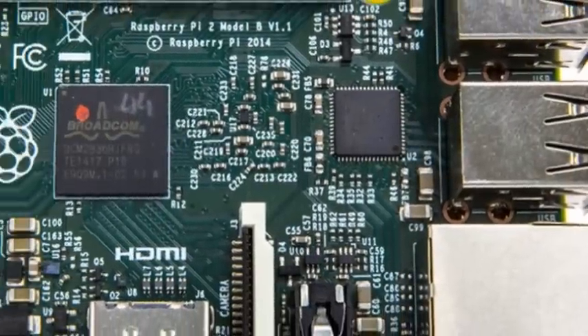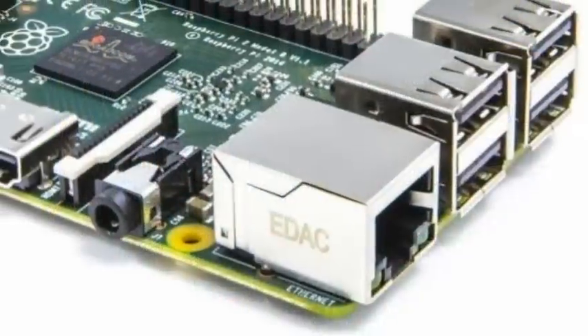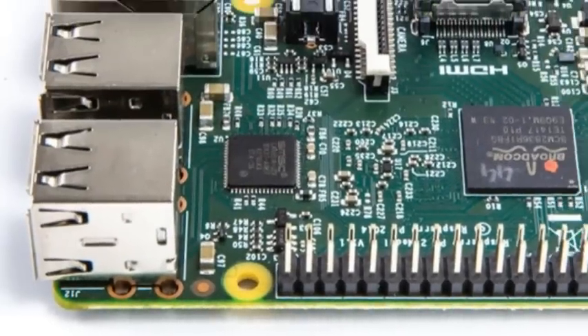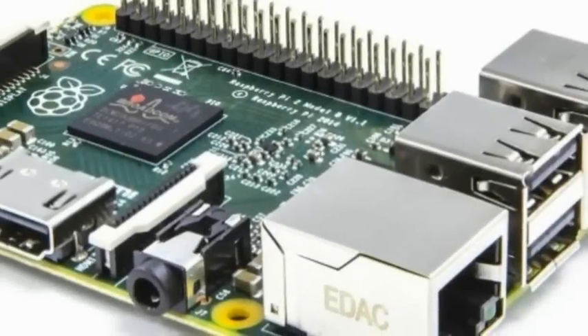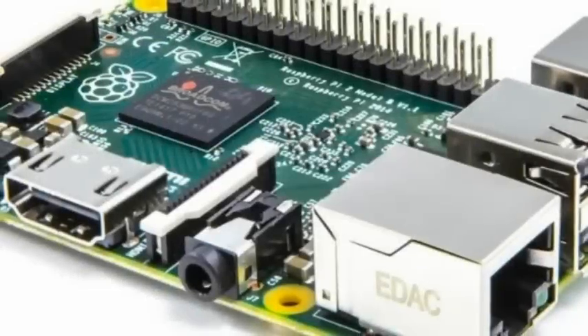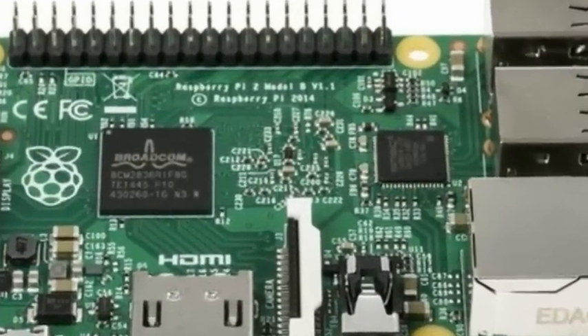Eben Upton told The Register: 'I think it's a usable PC now. It was always the case that you could use a Raspberry Pi 1 as a PC, but you had to say this is a great PC in so far as it cost me $35. We've removed the caveat that you had to be a bit forgiving with it. Now it's just good.'